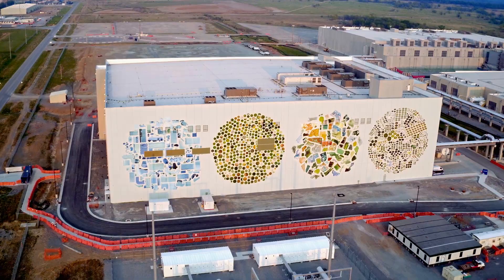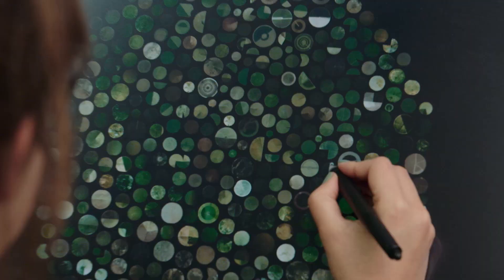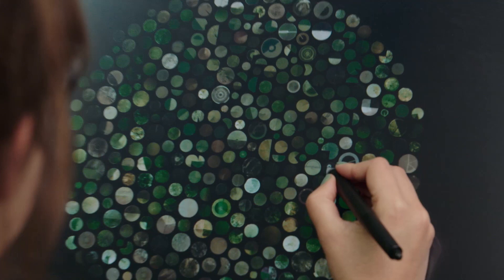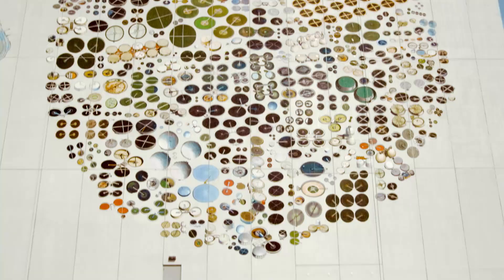The circles in the mural are each collections of a different type of man-made structure. So there's swimming pools, circular farms, parts of wastewater treatment plants, and salt ponds. Seeing them from a satellite perspective kind of brings out how strange and specifically human they are.